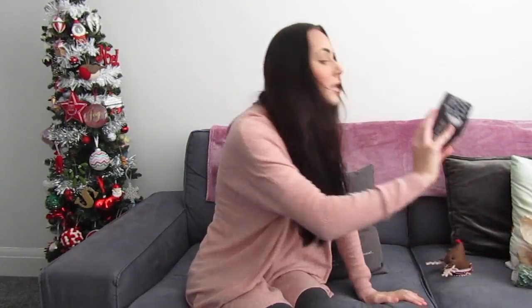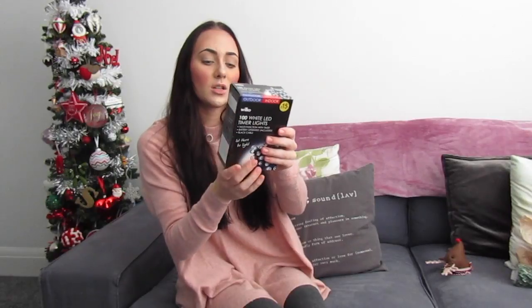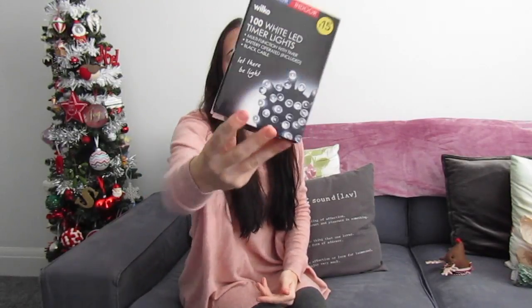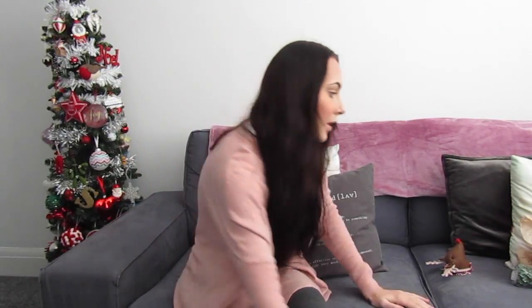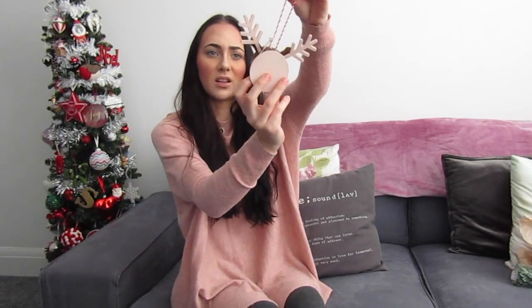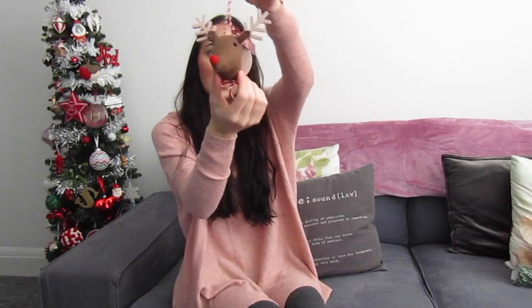I got these ones from Wilko — they're actually from last year but they probably still have them. These are £15 and they're white LED timer lights. I'm going to put them along our banister, they're really cute. Oh, and my mum got me this little deer decoration — how cute! I'm going to hang it somewhere, I don't know where yet.